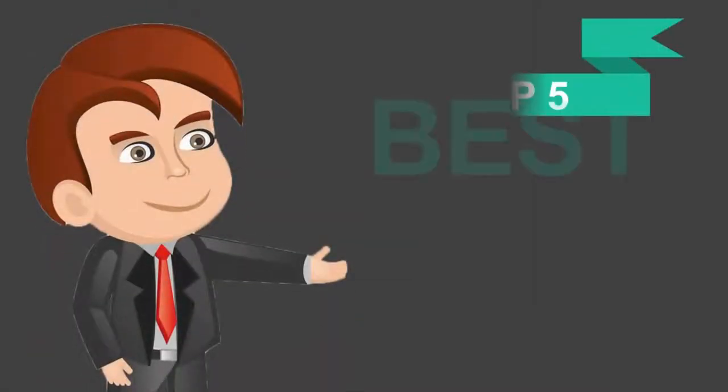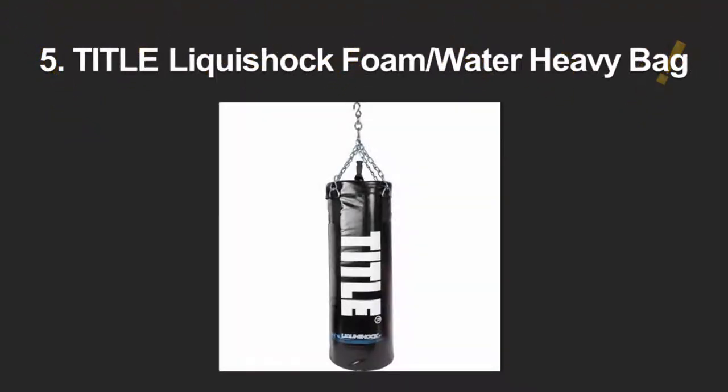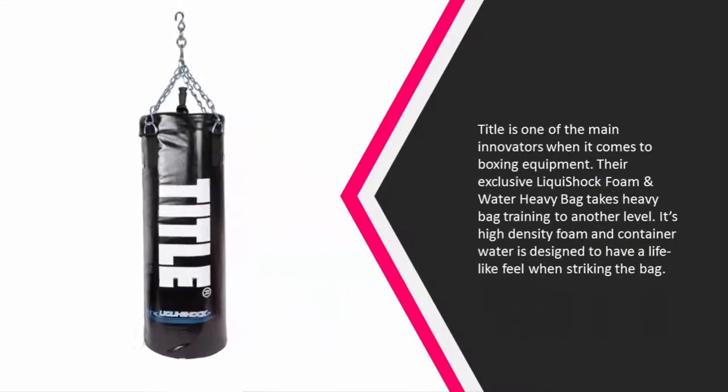Here we present the five best punching bags. Starting our list at number five, Title is one of the main innovators when it comes to boxing equipment. Their exclusive Liqui-Shock foam and water heavy bag takes heavy bag training to another level.